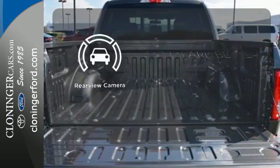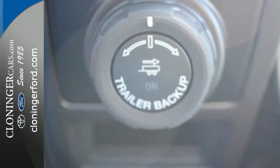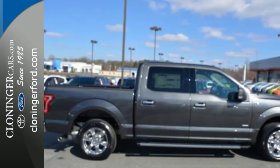The backup camera gives you a clear picture of what is behind you. For work or for play, this F-150 delivers. Take it for a test drive today.